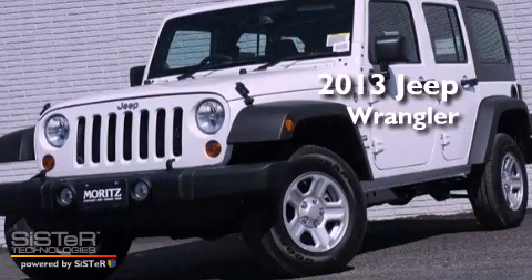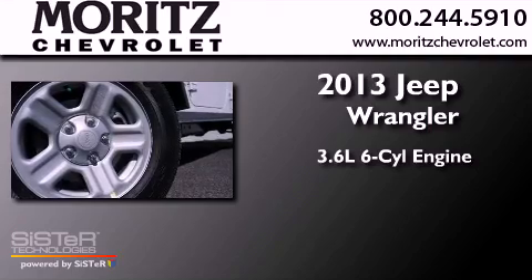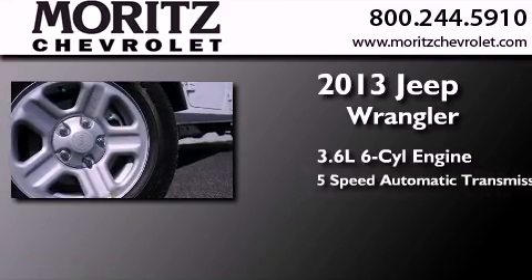This is a brand new 2013 Jeep Wrangler. It has a 3.6-liter, six-cylinder engine and a five-speed automatic transmission.